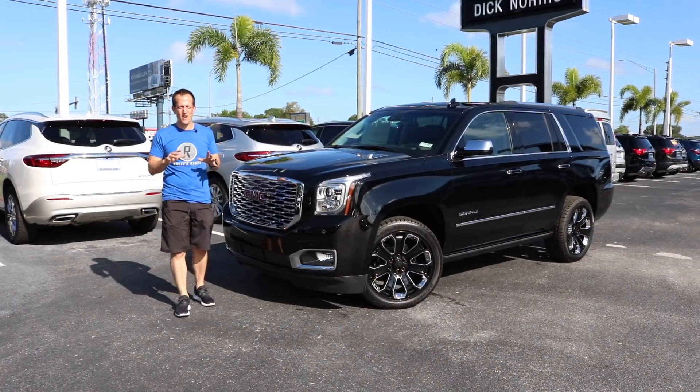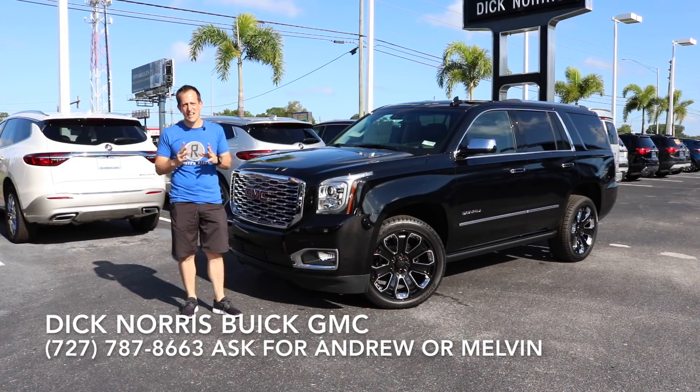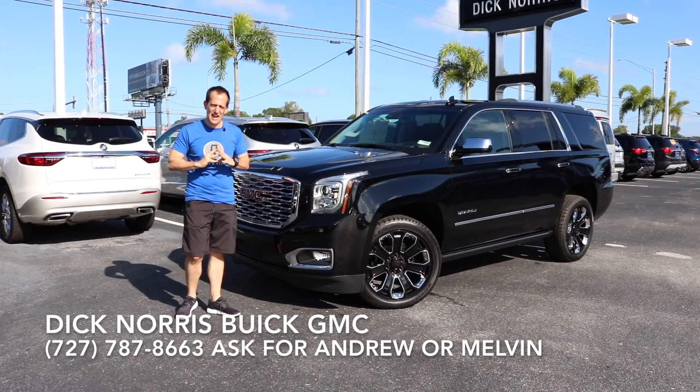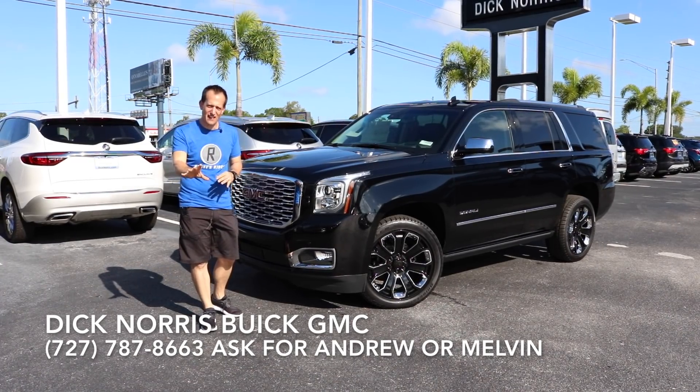Hey guys, what's up? It's Joe Rady from Rady's Rise. I'm back here at Dick Norris Buick GMC, sunny Palm Harbor, Florida. And what we have is a special model, new for 2019. This is a 2019 GMC Yukon Denali.